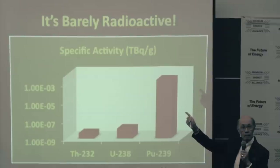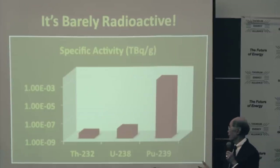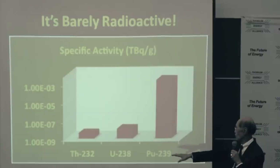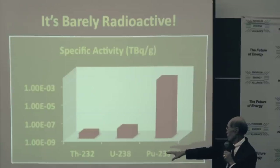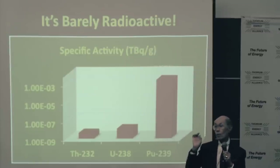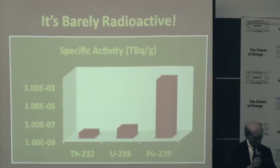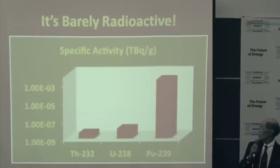Thorium is barely radioactive. When I first got to Livermore and we were getting pieces of thorium in, we put it in a plastic bag in a hood and that was about enough. Just in relative numbers, thorium-232 is about three times less radioactive than uranium-238 — about 200,000 times less radioactive than plutonium per unit quantity. That's a really key point — this is per gram.